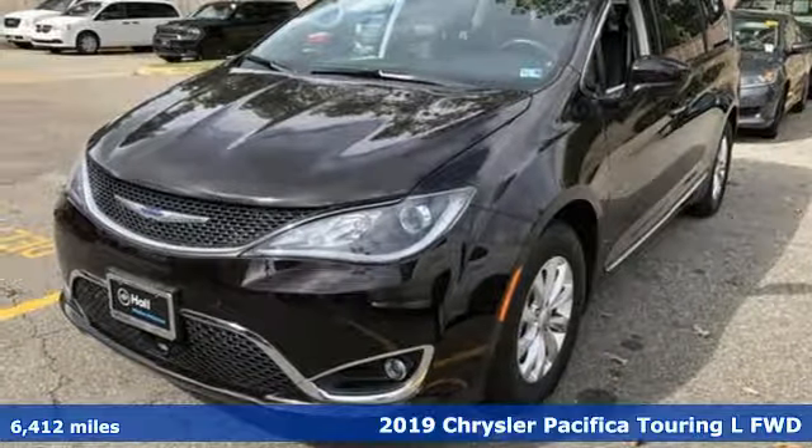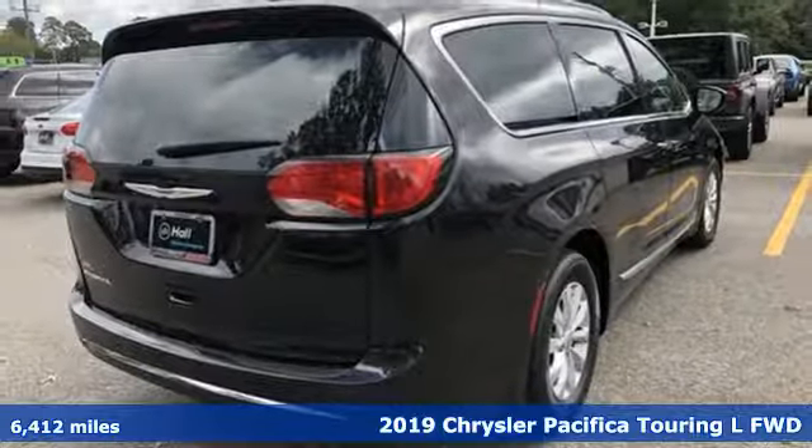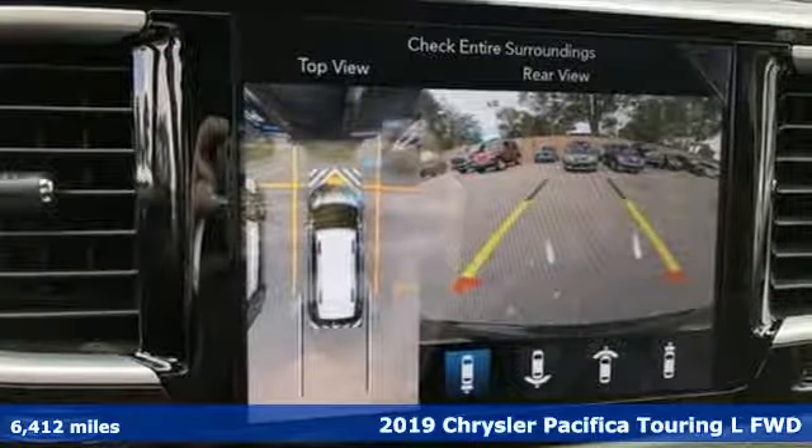Here's a 2019 Chrysler Pacifica. No matter your purpose, the Pacifica has been carefully crafted to help you achieve more than ever before.